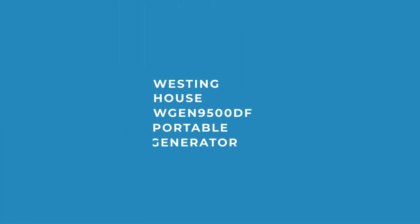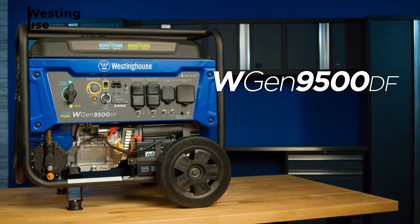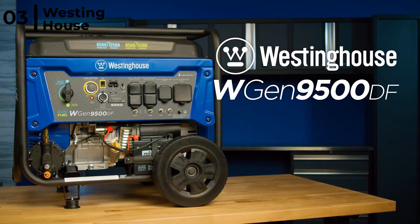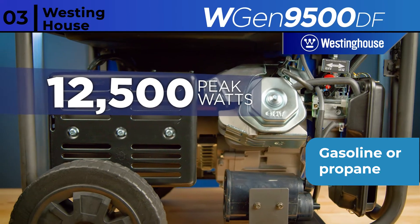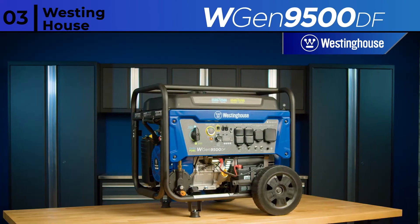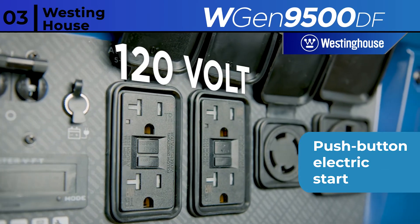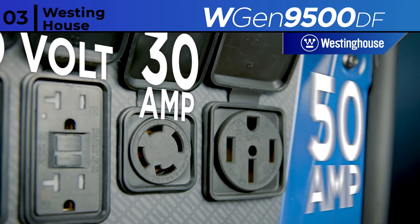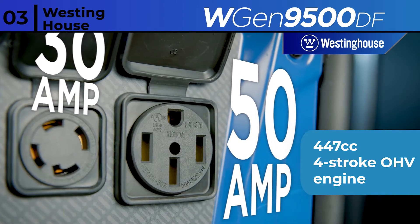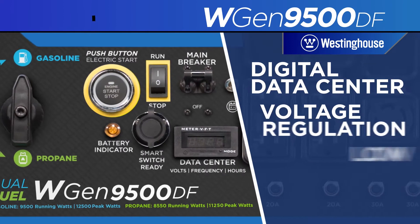The 9,500W portable generator coming in at number 3 is the Westinghouse WGEN9500DF Portable Generator. This generator produces 12,500 peak watts and 9,500 running watts, runs on gasoline or propane, and can run for up to 12 hours on one tank of gas. It is effortless to start with a push-button electric start, plus the remote start key fob is easy to use at a distance. It is powered by a 447cc 4-stroke OHV engine, and a VFT display gives you real-time updates.